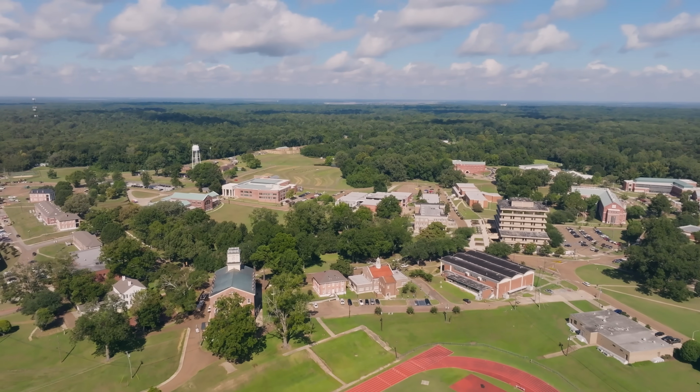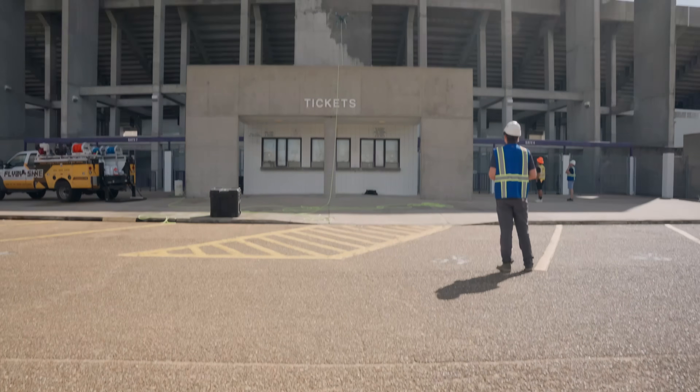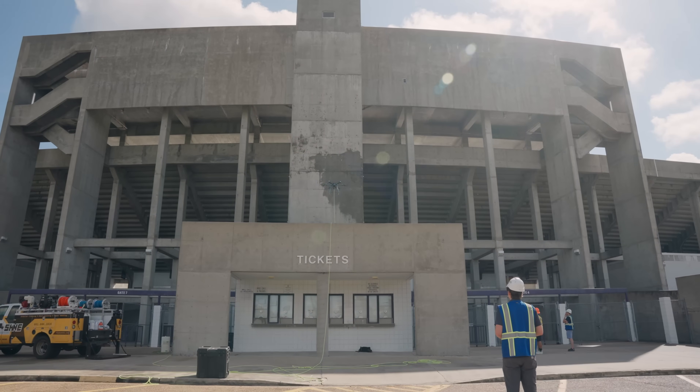So we're at Alcorn State, a historically black college and university here in the Mississippi Delta. We knew they were having a problem with their concrete at the football stadium, specifically around the press box, and they had mentioned something about getting it sealed. Today we were using the Prosoco Siloxane WB Concentrate.